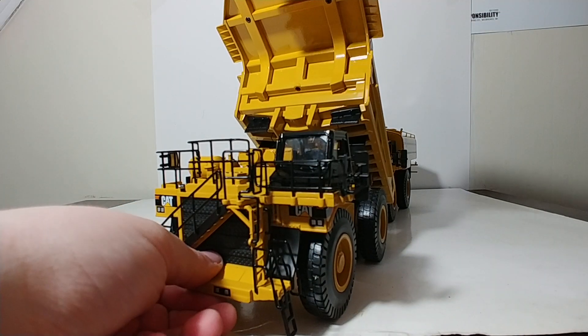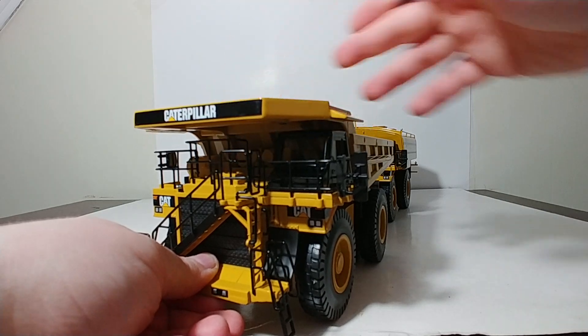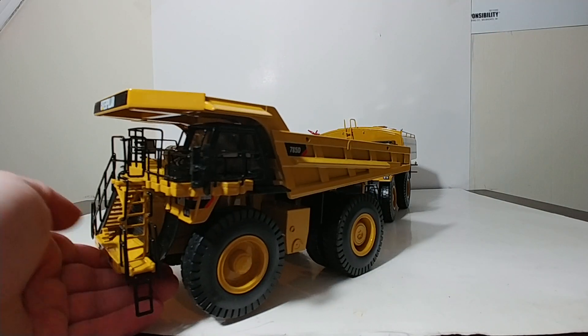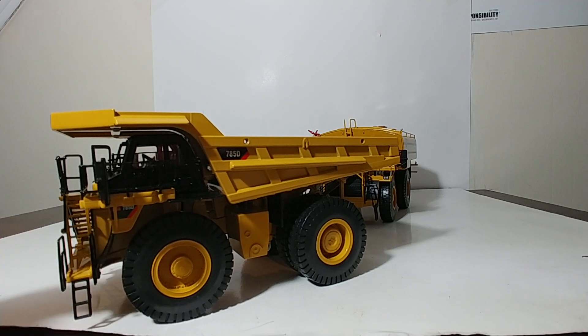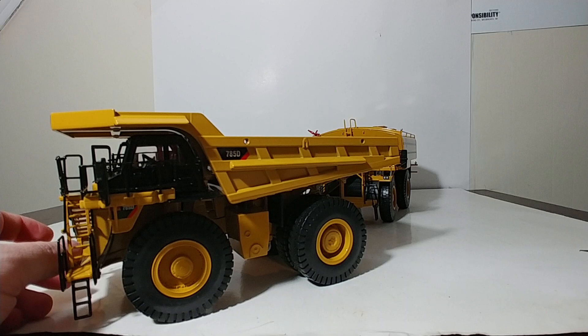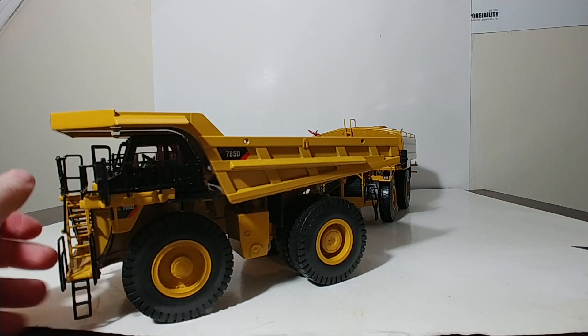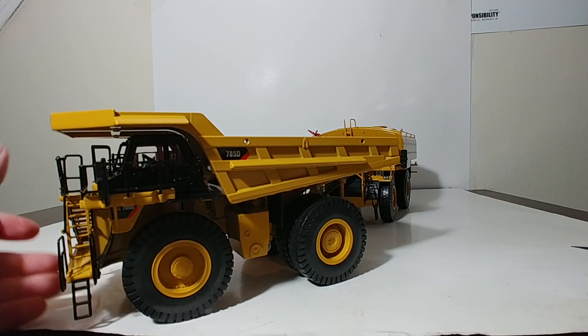That is the 785D mining truck in 1:50 scale. If you're a fan of mining vehicles, definitely one that you're going to want to add to your collection, especially due to the fact that — I'm filming this in June 2020 — this model has not been picked up by Diecast Masters. So really, the only way to get it is to find one on the internet by Norscott.